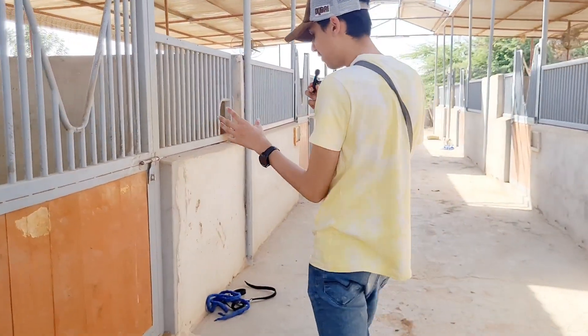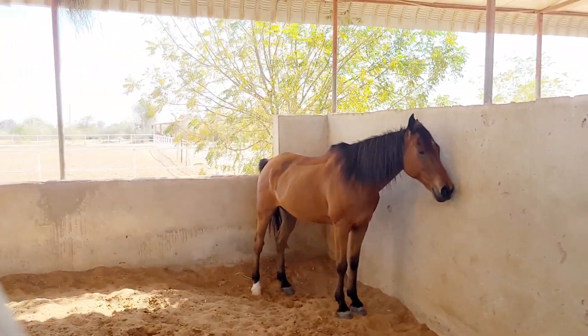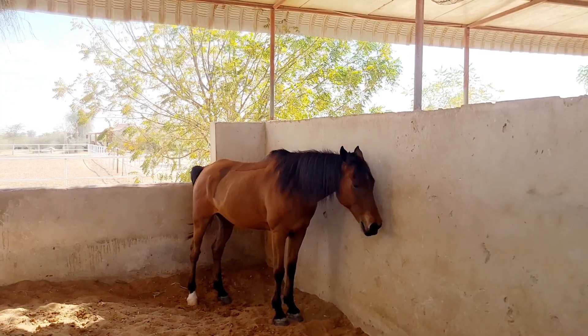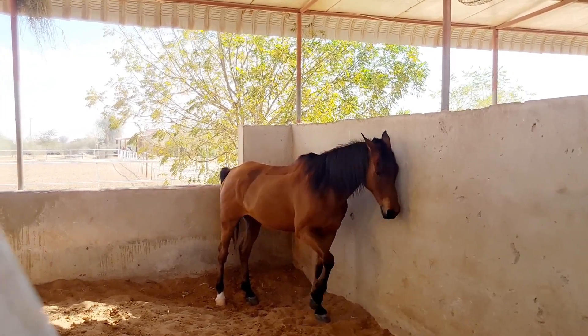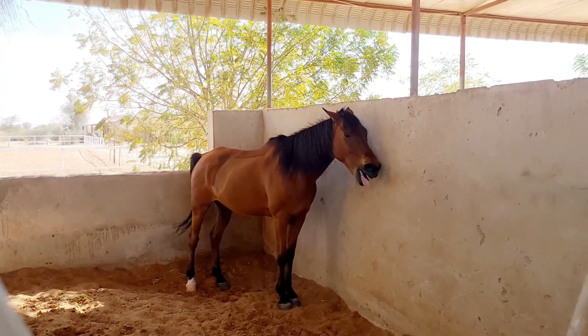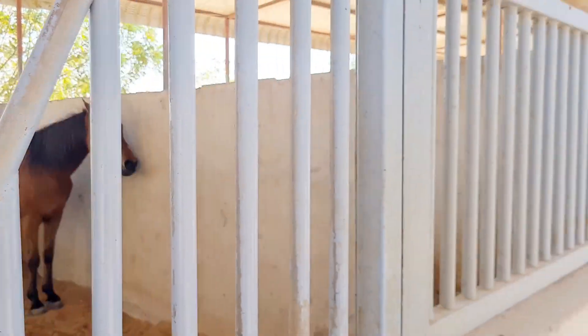That's a different horse from a different place — that horse looks different. Its hair is different, its tail is all black. The coloring is unique — it's a different type of horse.